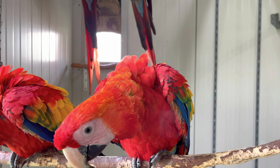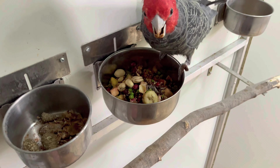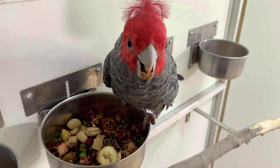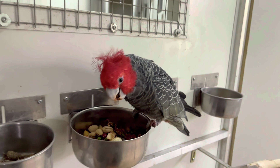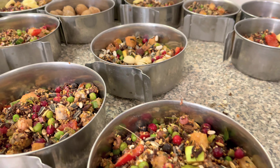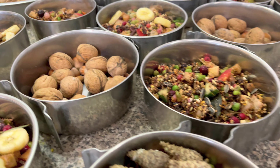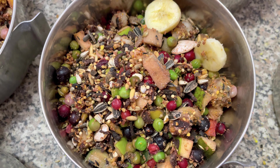Jetzt müssen wir füttern – die Aras und die Kakadus haben schon mächtig Hunger. So müssen Papageien gefüttert werden und nicht anders: ein Obstsalat mit Nüssen, Sämereien, Pellets und vielen weiteren Zutaten mehr.